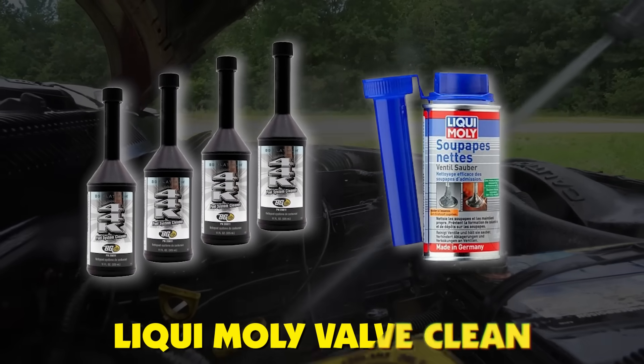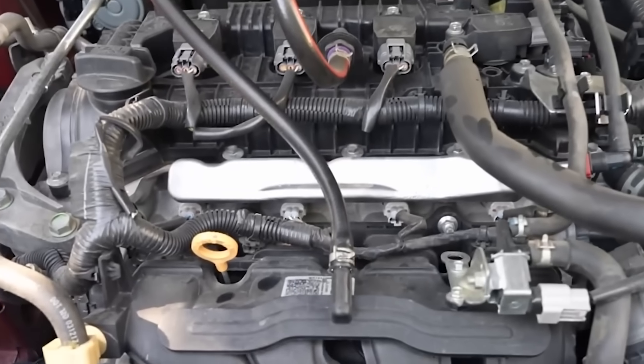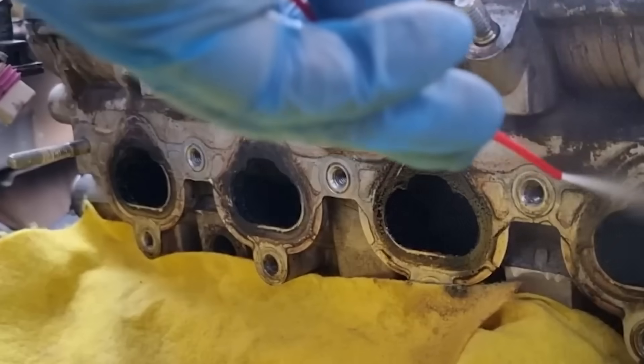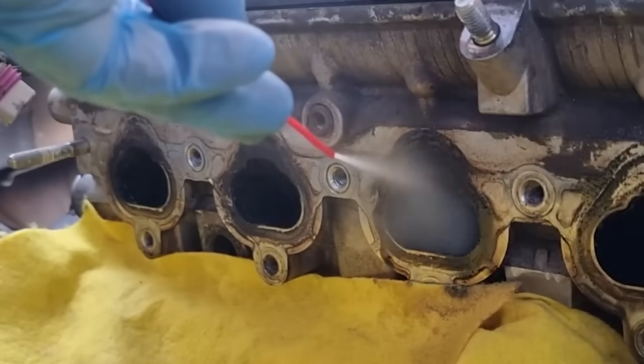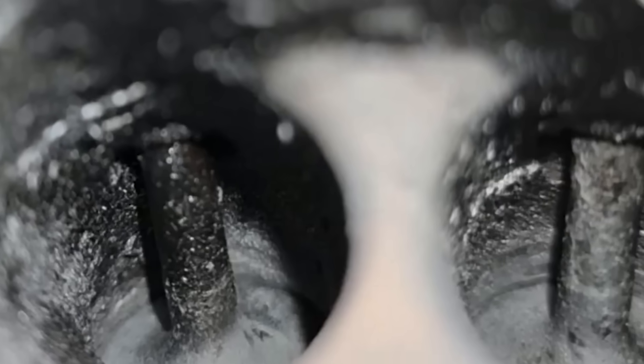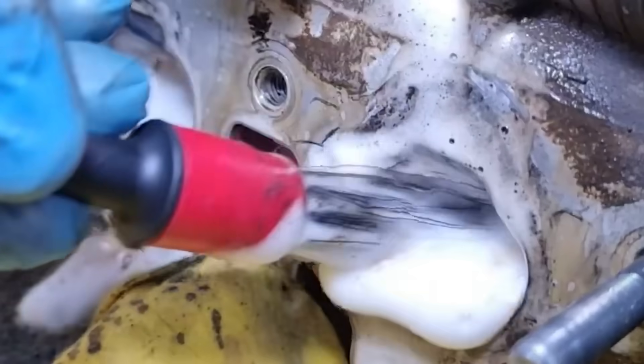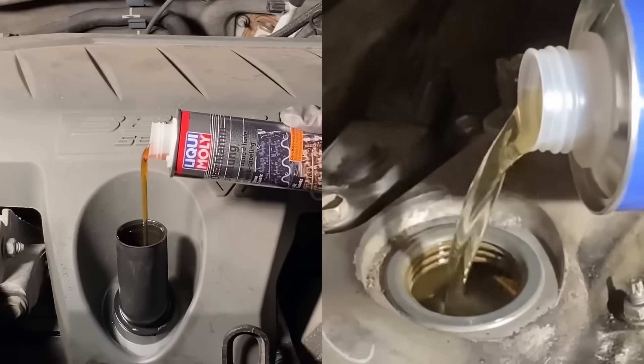BG44K and Liqui Moly Valve Clean are the two products mechanics actually trust. Here's the technique: remove your intake manifold, rotate your engine so all valves are closed, then spray these solvents directly onto the carbon and let them soak for 30 to 45 minutes. The chemicals penetrate the porous carbon structure and turn that concrete back into sludge — you'll see it start to bubble and soften. This isn't magic, it's chemistry. These solvents contain powerful detergents designed to break hydrocarbon bonds. After soaking, you can scrape with way less effort and damage.